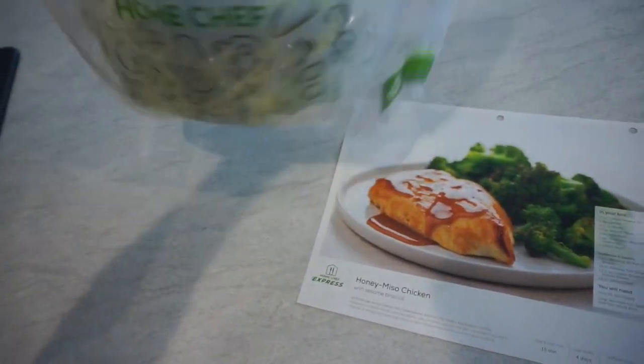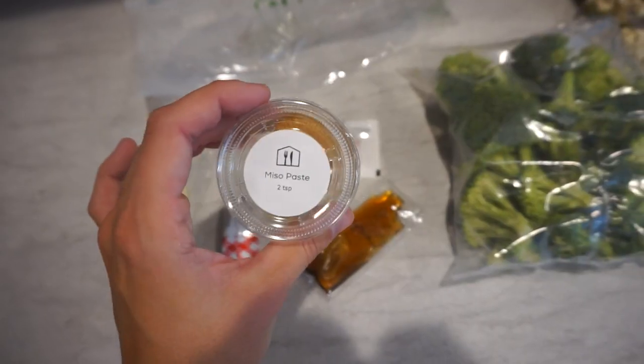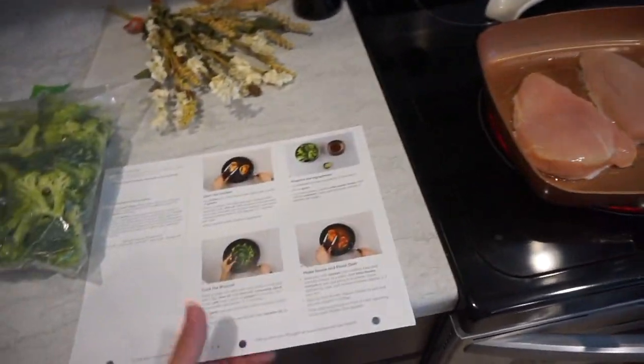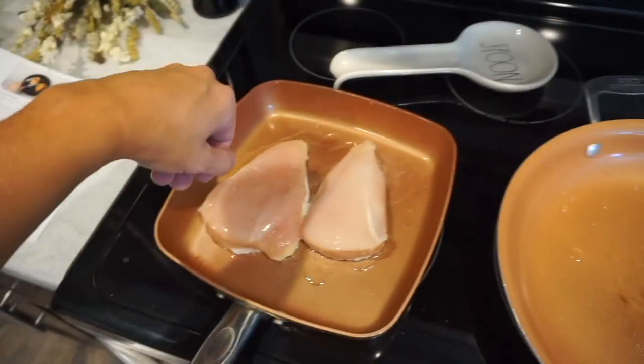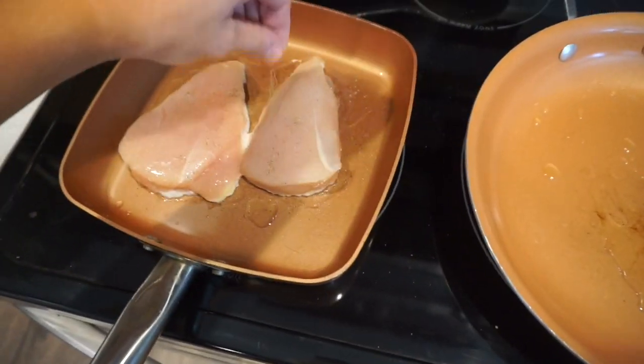Massive shout out to Home Chef for partnering with me on this video. I have all my ingredients right here. I'm cooking up the chicken and making a serving for Sam as well, adding a little salt and pepper. They have 26 different meal options every single week, so you can choose, stop a week, pause — we get it a couple times a month, that's why I show it when I have it.